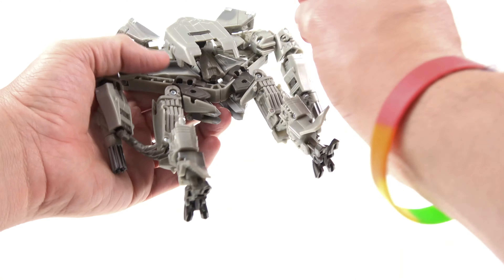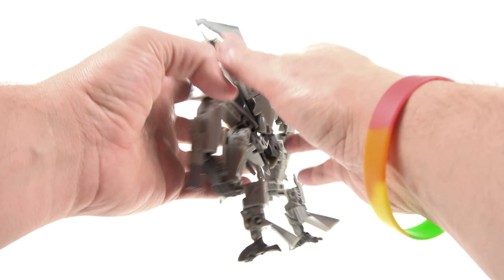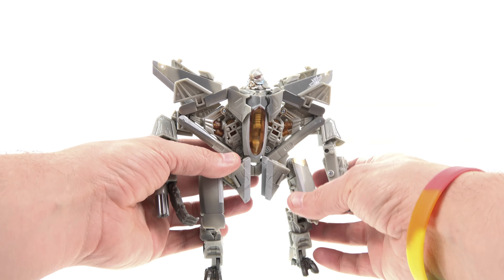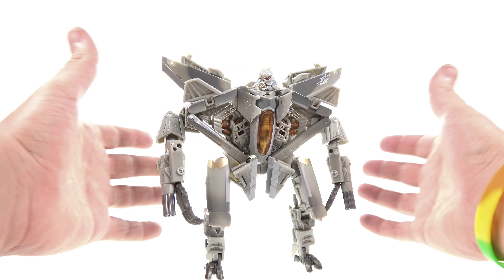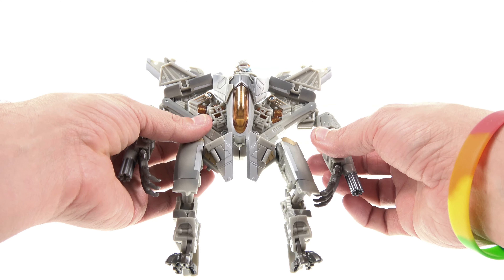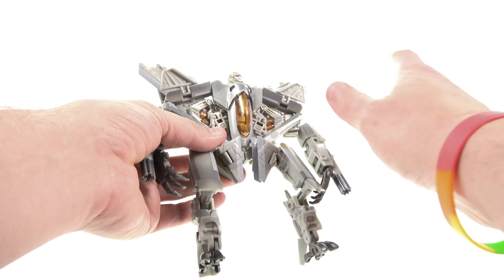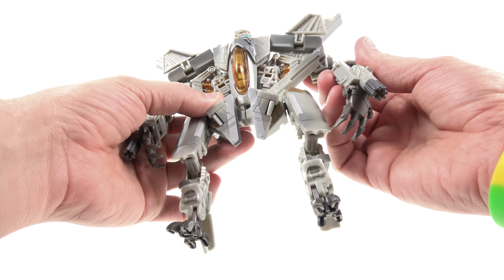Usually when I look at these I take into consideration — if this is a figure that I have in my collection, is this one good enough to replace the original one? On that merit alone I absolutely say no. If you don't have that original figure, this is still a pretty good one to have. I do like the fact that they got rid of those tattoos — that was never something I really liked.